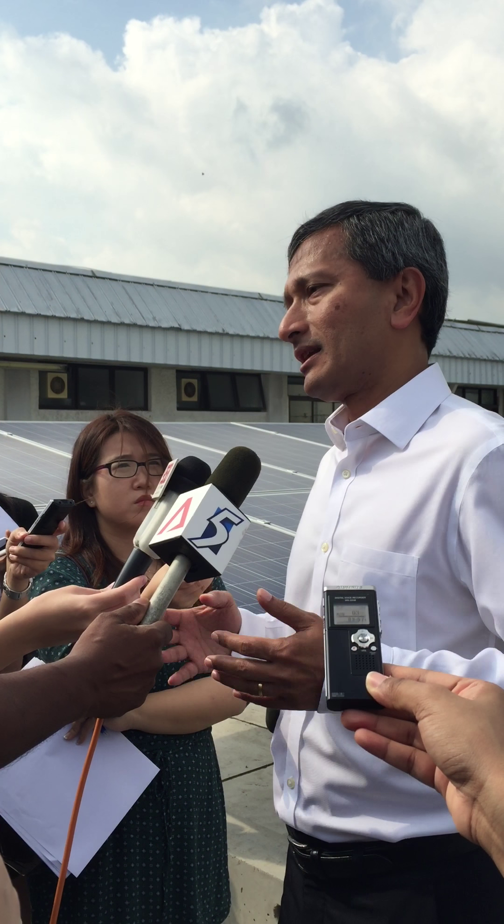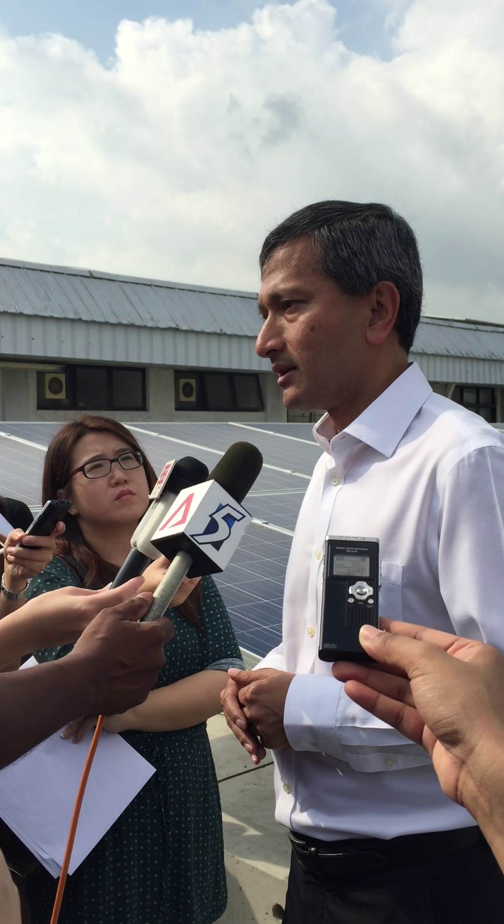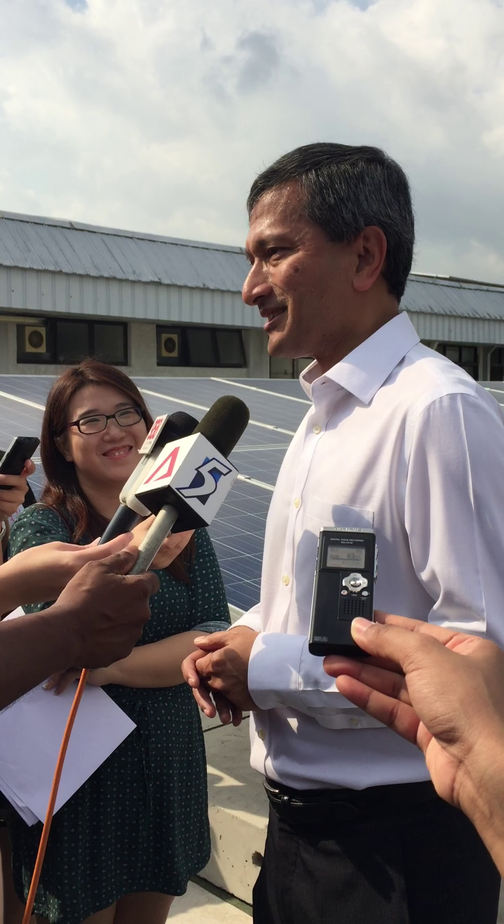That means we should try to expand and deploy solar wherever possible. That's why you see, for instance, the recent SolarNova tender, which was called and led by PUB and HDB. The government as a whole is looking to deploy photovoltaic cells on as many rooftops of government-owned buildings as possible. Reservoirs constitute about 5% of Singapore's land area. Clearly, it's not possible to completely cover our reservoirs with solar cells.